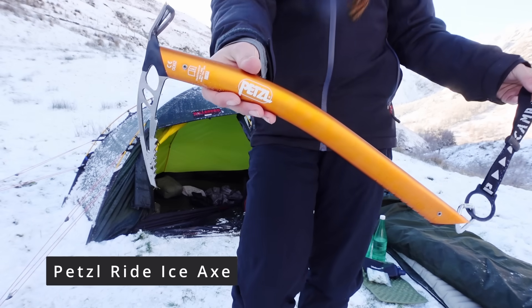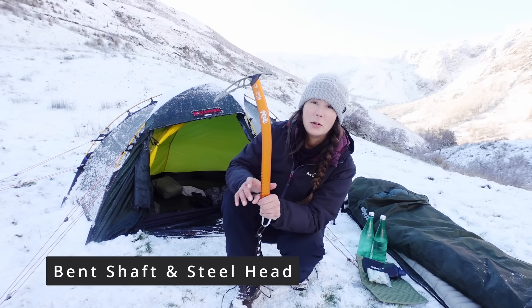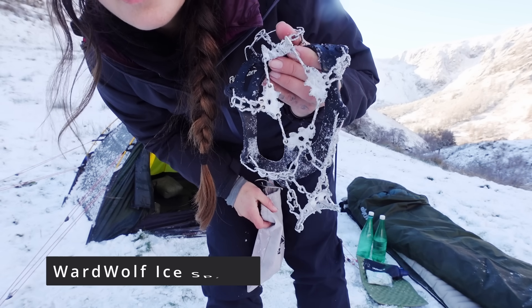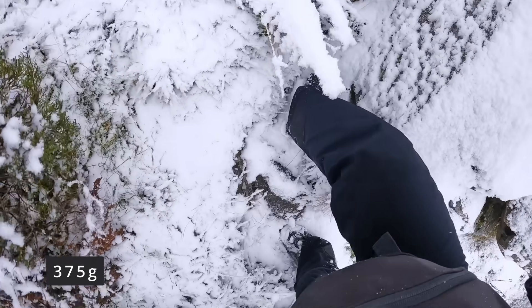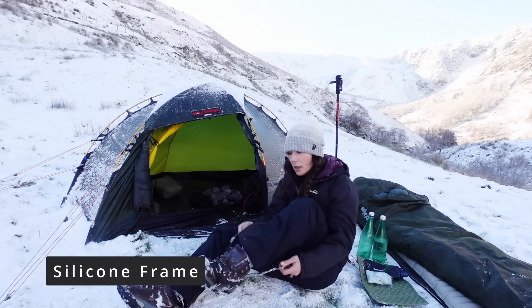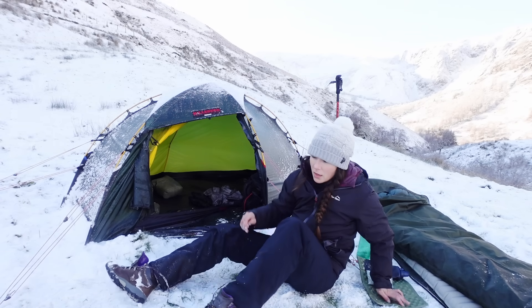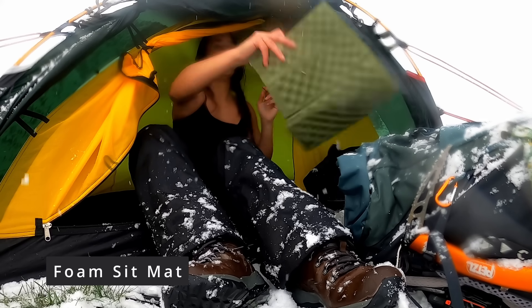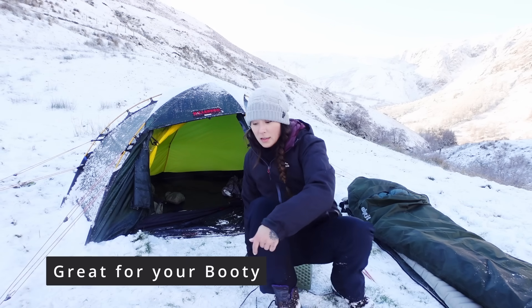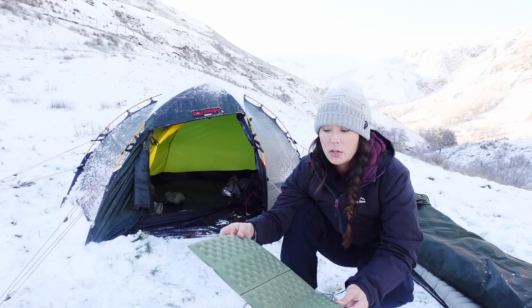I've also brought an ice axe — this is a Petzl Ride. It's always a good idea to carry one of these in winter because you just never know when you might need it. I've also got my snow spikes — this weekend I've needed these up that valley, which was really steep, snowy and icy. They just go on like that and are brilliant at stopping you sliding around in the snow and ice. A little sit mat — this is a cheapy thing, about three pounds. I use it to sit on at lunch or in the tent, it stops your bum getting cold, and it's also handy to put my electronics and water filter on to insulate them from the ground when it's really cold.